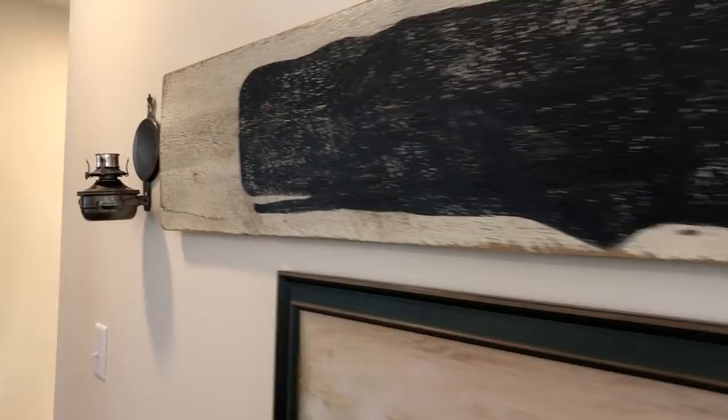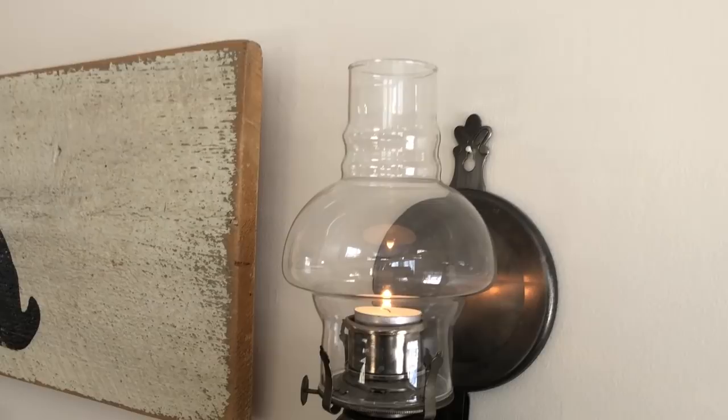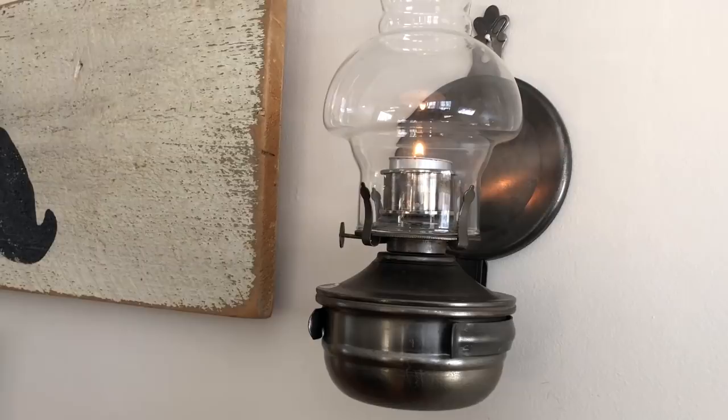I'm going to light both of them and show you what they look like — just for a little ambiance, and if we lose power. I took care of the dust, and this is in the daylight so you can't see them as much, but I'm a little proud of myself for thinking of this — it was fun.